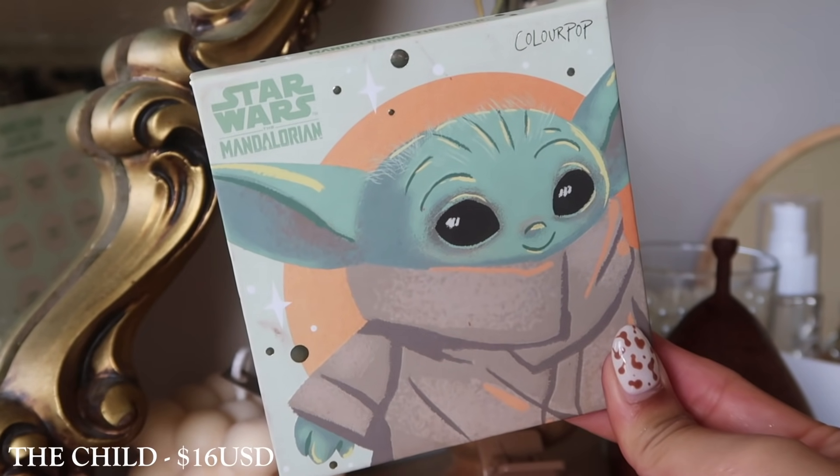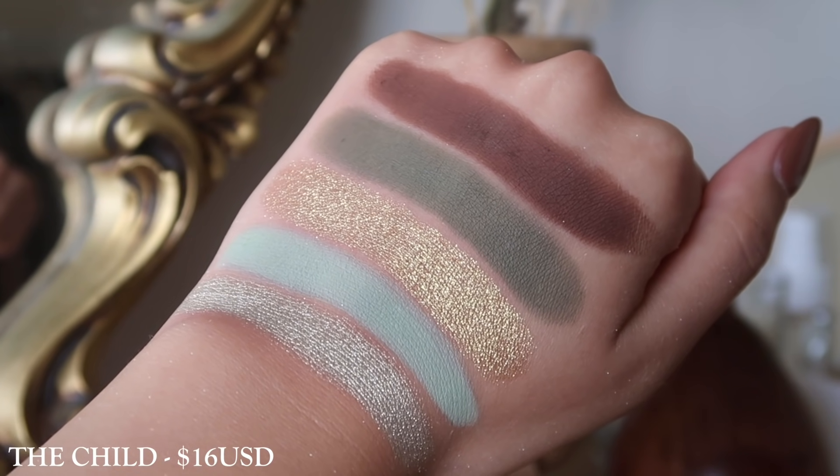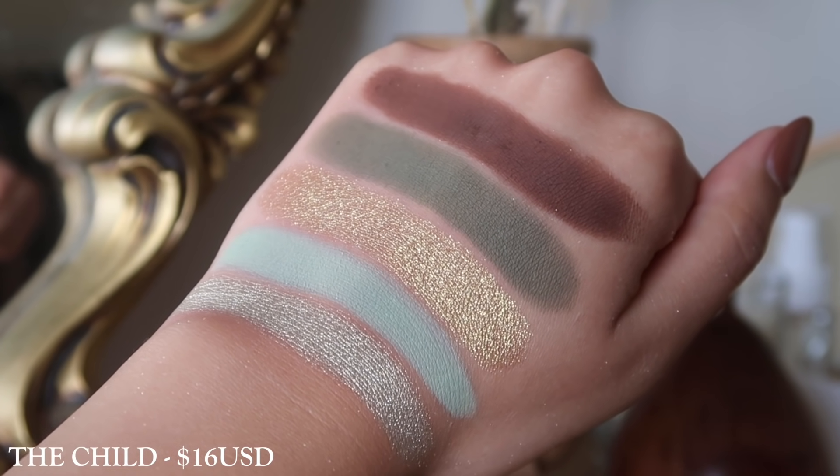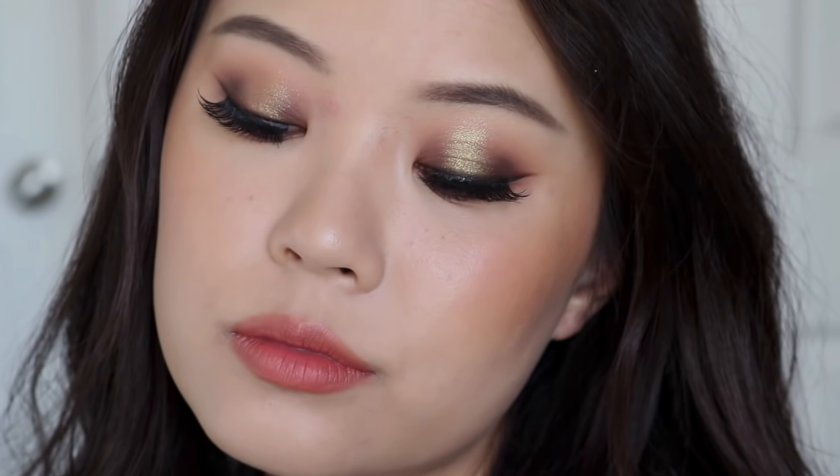Now we're on the last leg of the 9-pan palettes — the collaboration palettes. First we have the Mandalorian palette, which I think is just so stinking cute. It's really, really stunning — such a nice olive-y toned palette, and you also get those neutrals in there as well. So if you really like olive mid-tone greens, this palette would be so perfect for you, even for daily wear. I wish they would have just released this as a standard palette because as a collab palette it's probably not going to be available forever. But I really, really enjoyed this one and would recommend it.